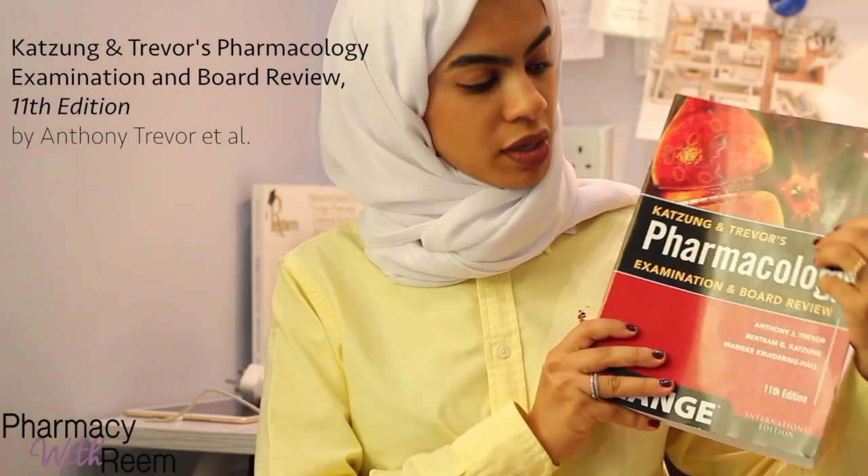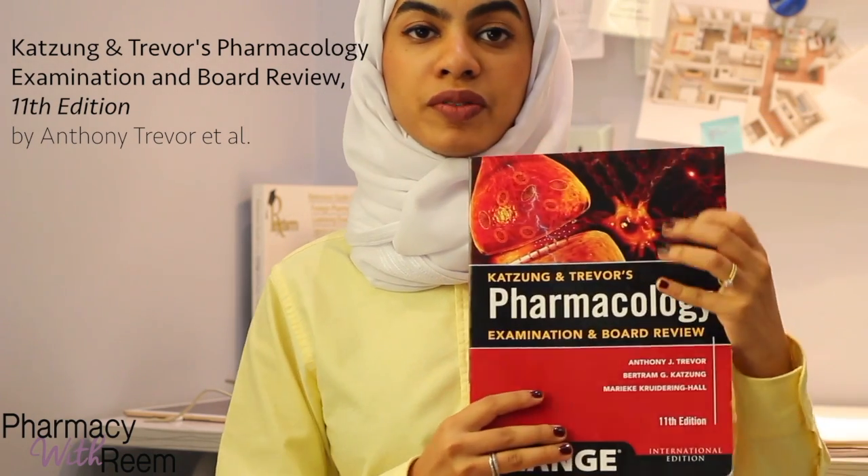It's important to keep in mind that this is a basic competency exam, so it only covers the basic things from pharmacy school. There are clinical questions, but most of the questions are very general. The first reference I studied from is the Pharmacology Examination and Review by Katzung.